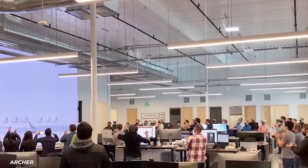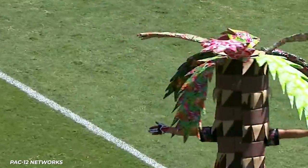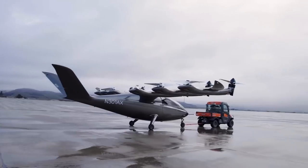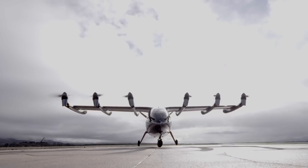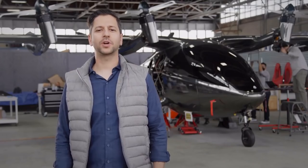Up north in Palo Alto — in the land of Google, Apple, and the Stanford trees — Archer had its first flight test in December on its unmanned flying taxi project as part of its step towards FAA certification.